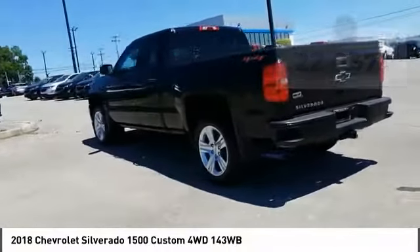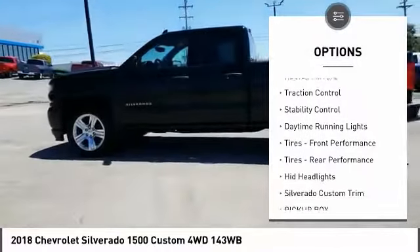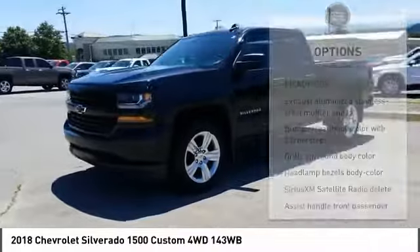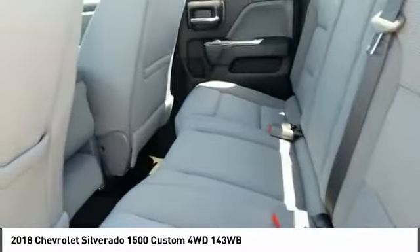Here are some of this vehicle's great options: tire pressure monitor, four-wheel drive, chrome wheels, heated mirrors, traction control, stability control, daytime running lights, front performance tires, rear performance tires, and HID headlights.